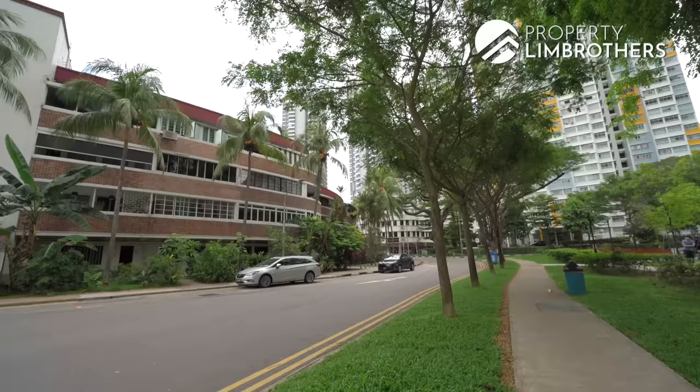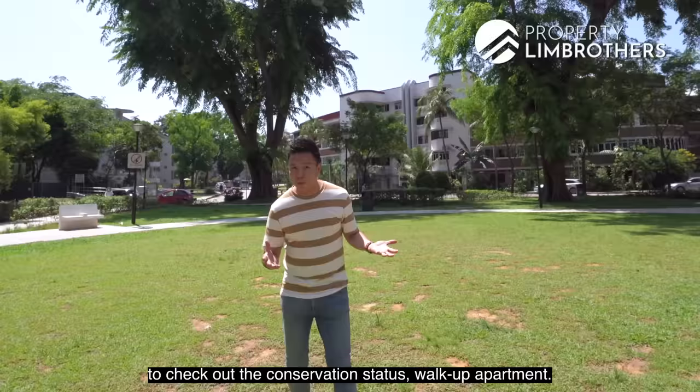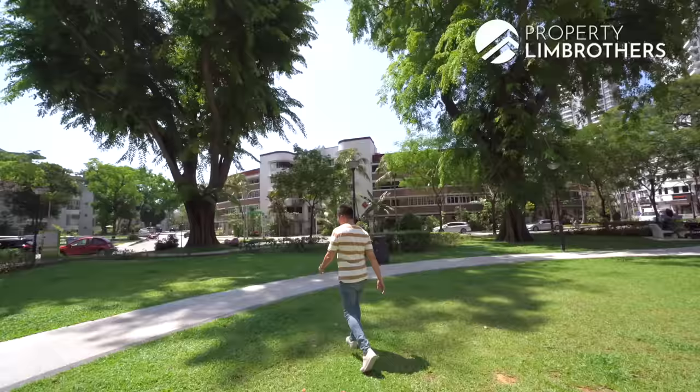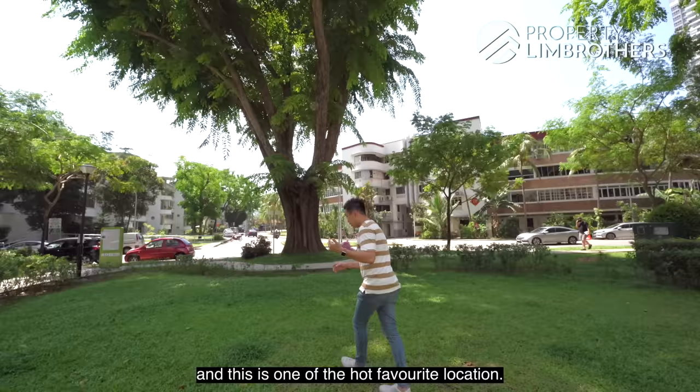So this is Tiong Baru. Profitin Brothers is here today to check out a conservation status walk-up apartment. You have been to Tiong Baru with the heritage in place. This is one of the favourite hangouts of young couples and families with a lot of good food here. If you have been to Tiong Baru, you will realise that we are in D3 and this is one of the hot favourite locations.